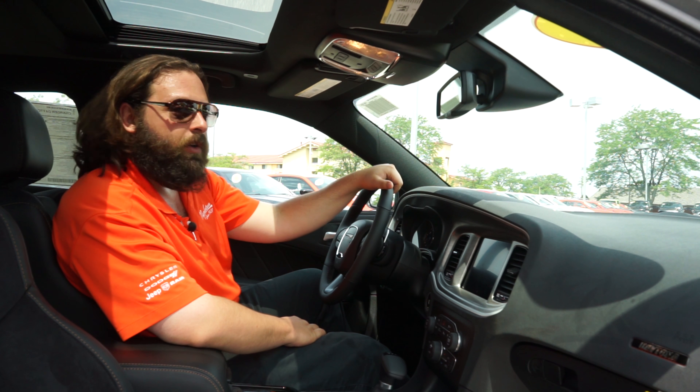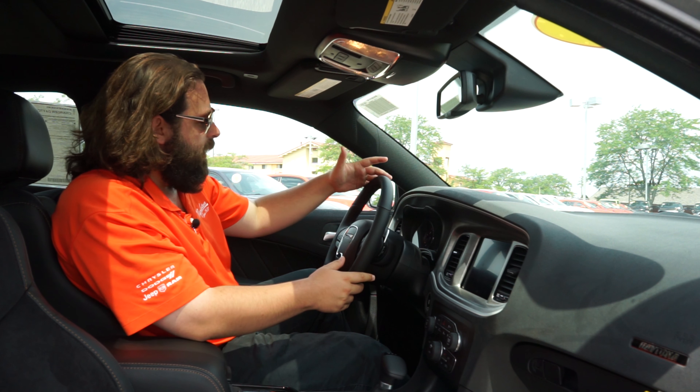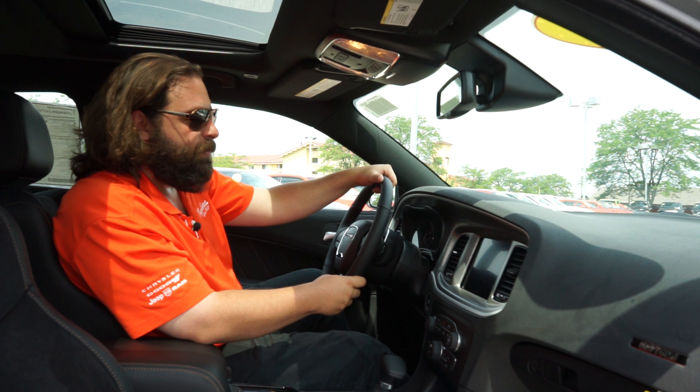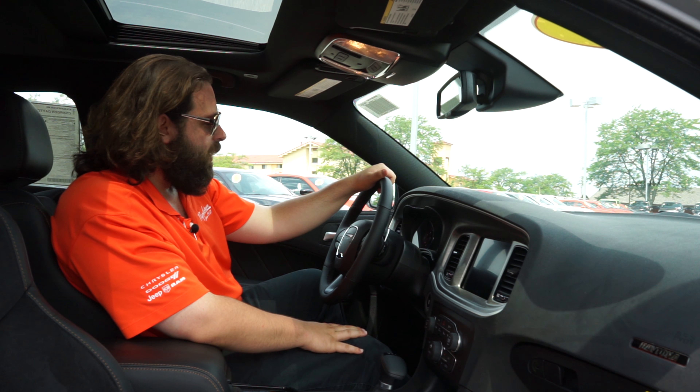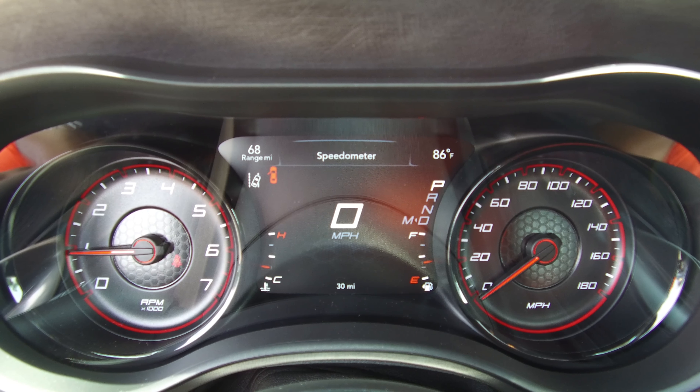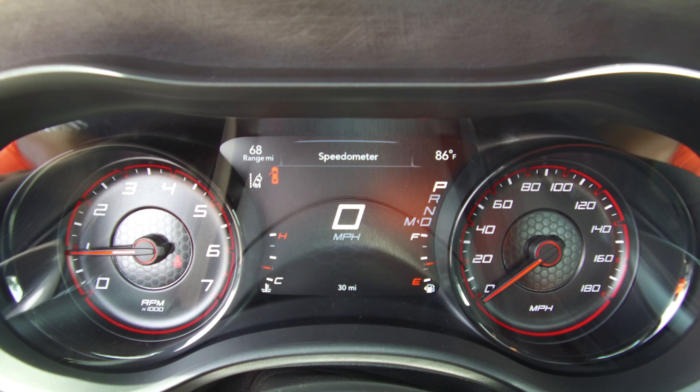So the first thing you're going to notice when you get behind the wheel of the Charger here is the new Sport steering wheel — leather wrapped with Sport grip, really comfortable to hold. Right behind your steering wheel you've got the driver information system, which is fully customizable and shows you all the information about your vehicle.